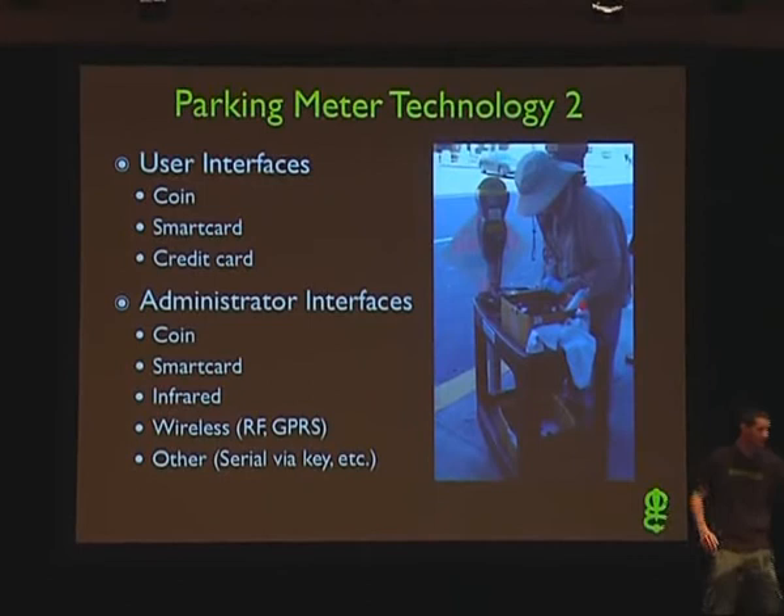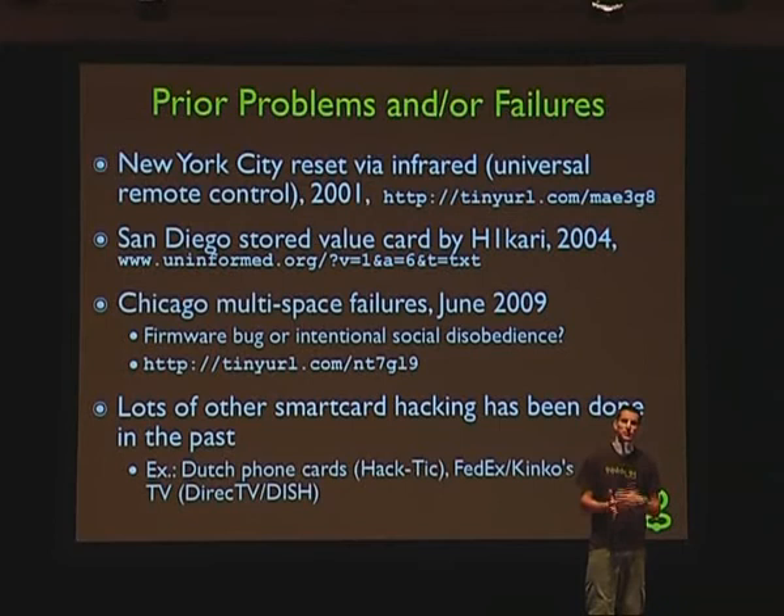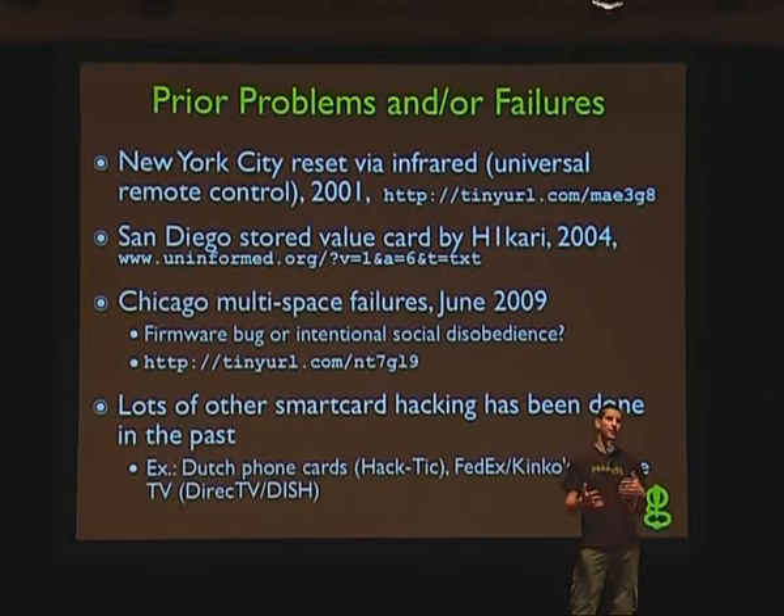We decided to just look at one interface — the smart card interface — primarily because I'd never really done work with smart cards. I said, okay, this is going to be a good excuse to buy some tools and start experimenting. But we weren't the first to look at parking meters. We're constantly building on previous work, just like in the computer security industry anywhere.